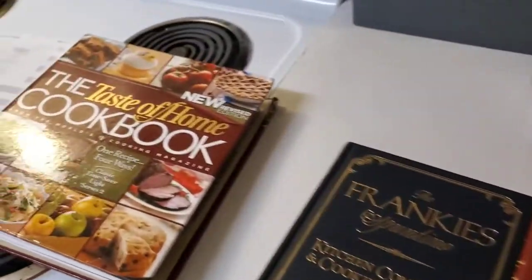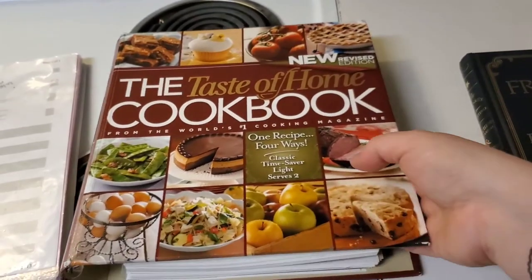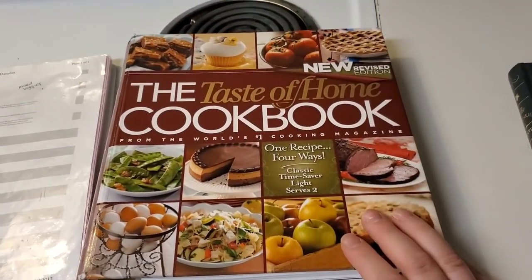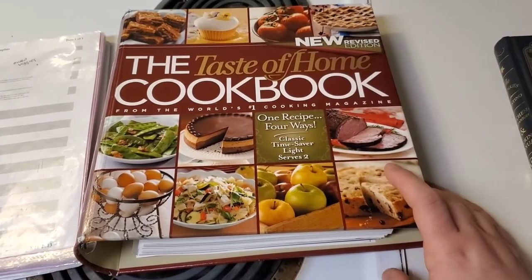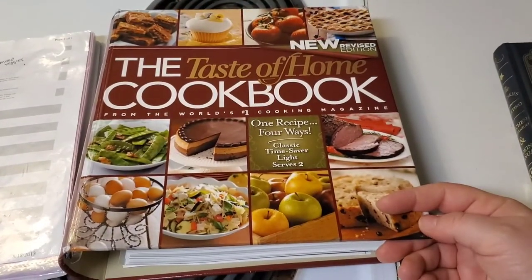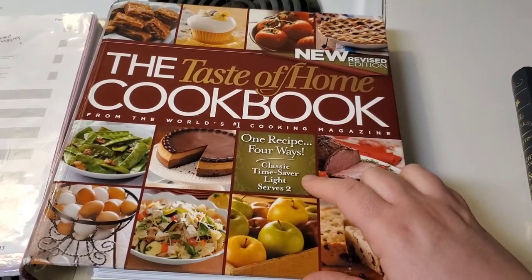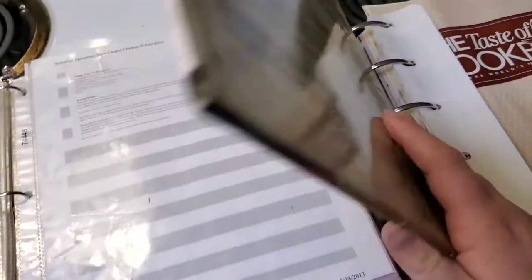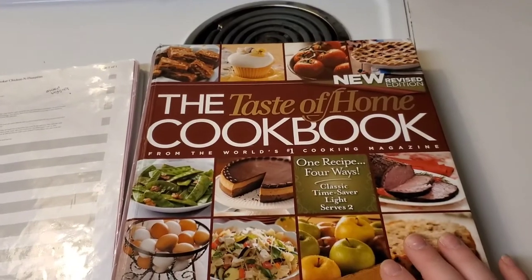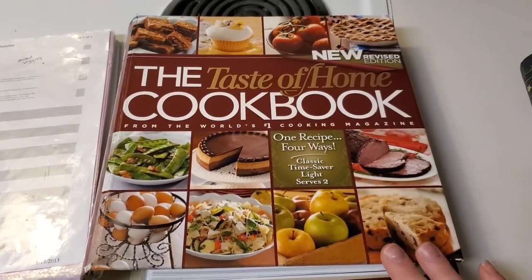These two will go into storage once I get the recipes copied. This Taste of Home cookbook I use all the time - my mother-in-law got it for me around the time we got married, so it's at least 10 years old. I absolutely love it because it has four different ways to do one recipe: classic, time saver, light, or serves two. It also has food equivalents - it's just amazing. It gets me out of my comfort zone.